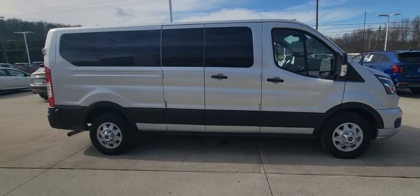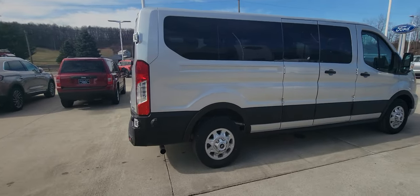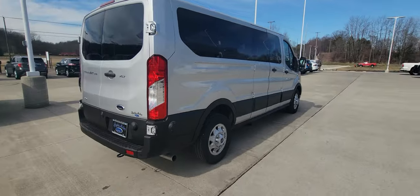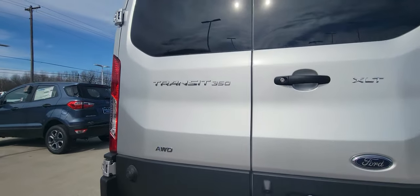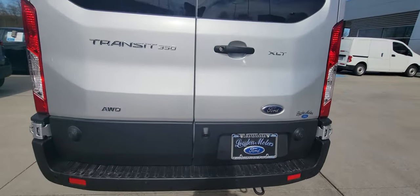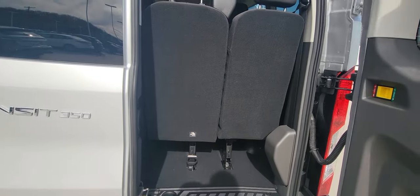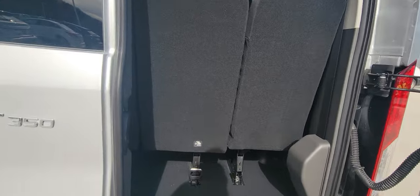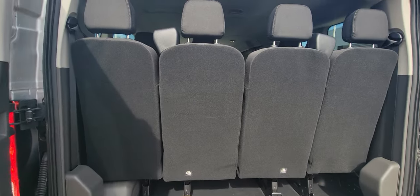Just going to do a quick walk around here for you. If you come right here, you can see that it's got your backup camera. It's got the sensors in the rear bumper, as well as a tow hook. It is the XLT — it is fully loaded. Seats are removable if need be.